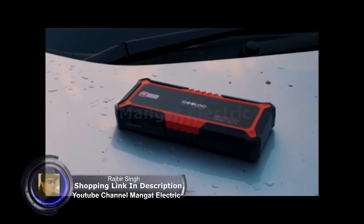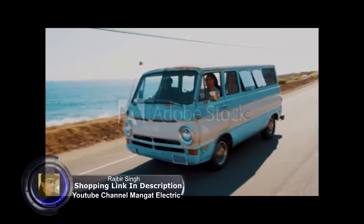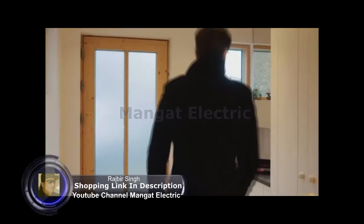This, and this. And did we mention these? While it's slim and lightweight enough to come along for the ride, don't let its size fool you. This is not your regular car jump starter.